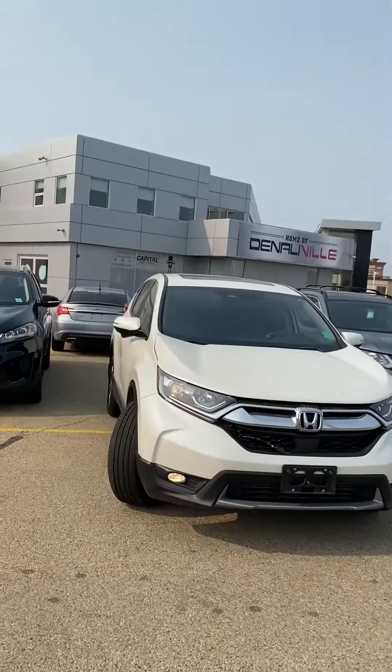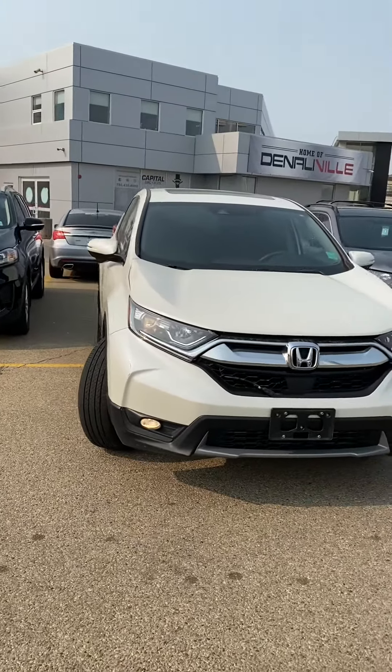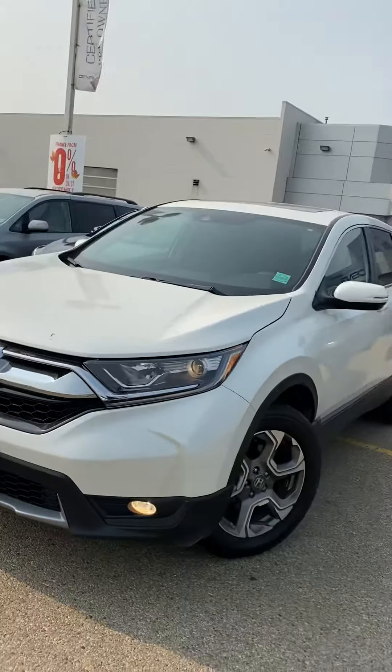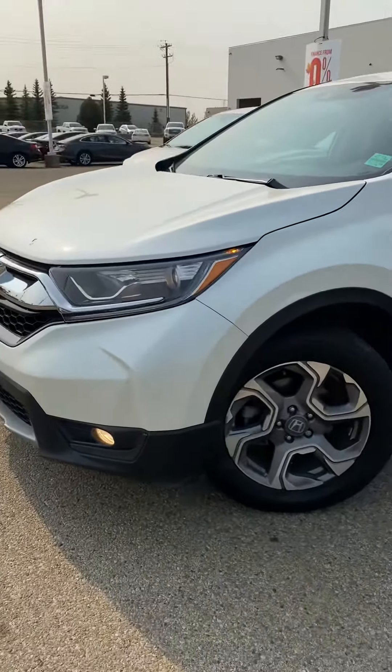Hi, my name is Jazz. I'm with Capital GMC and today I have the pleasure of showing you this awesome Honda CR-V. Tons to talk about on this unit, but just out of respect for your time, it's going to be a quick virtual tour.